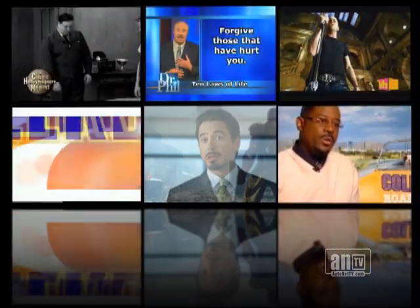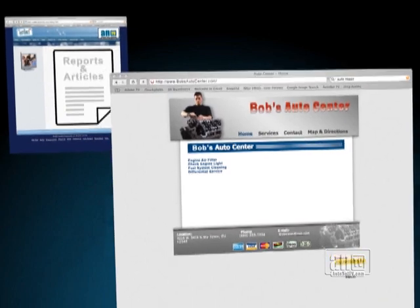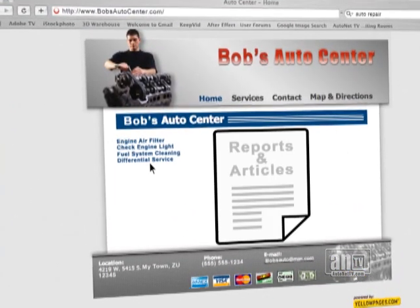AutoNet TV Web Tools supercharges your existing website with reports, articles, consumer-oriented automotive news, and guest commentary from industry leaders, automatically updated on your website twice a week.